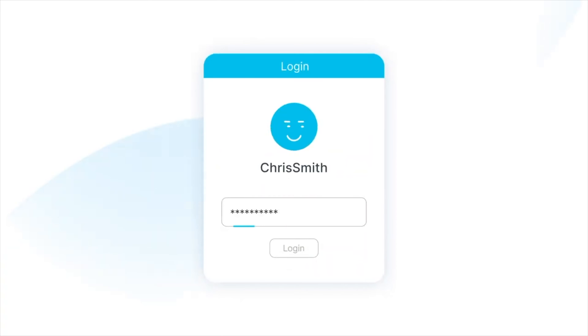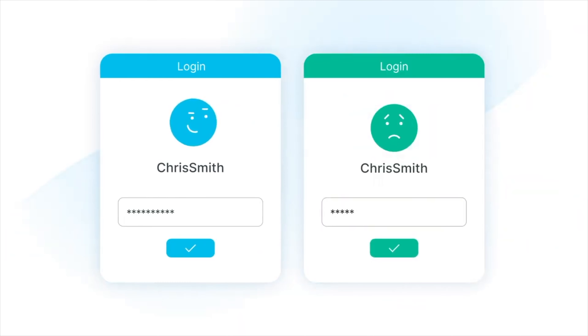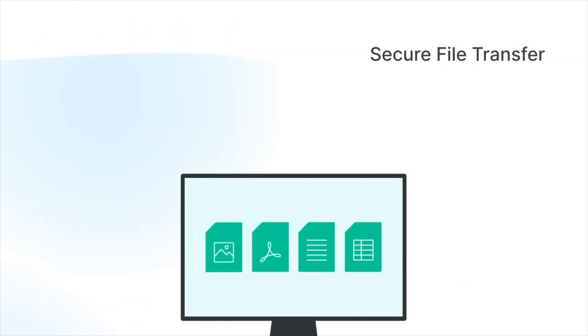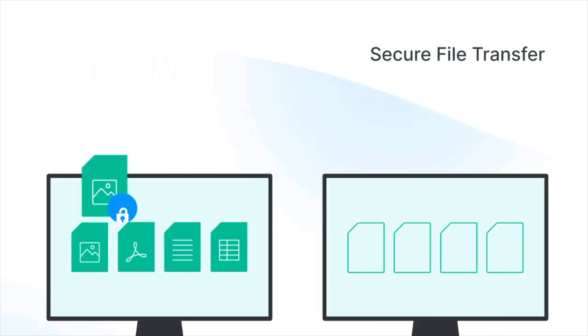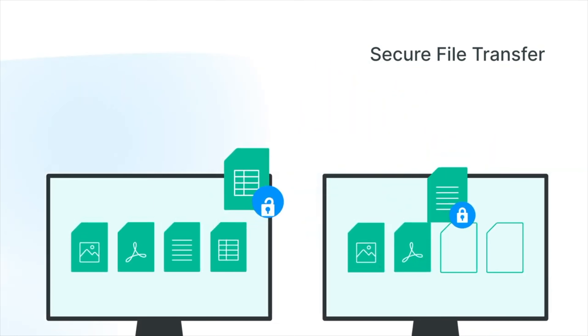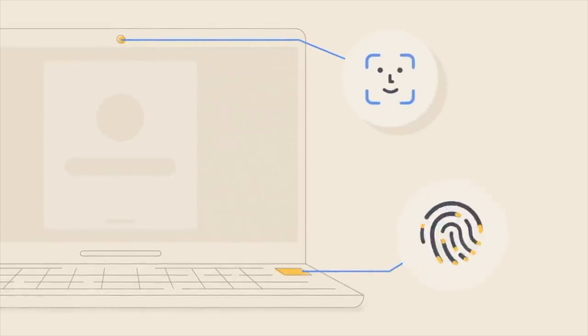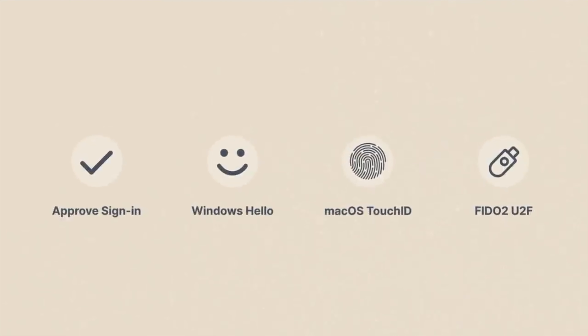Next up let's take a look at a newer one: Synology. Synology offers their C2 password manager in addition to a few other products including backup, file sharing, and authentication. Their C2 password manager is actually pretty fully featured. They also include a secure file transfer feature for files up to 100MB with their free tier, and the ability to determine where your data is stored, which is really nice. They have two-factor authentication with options to sign in using the Synology mobile app or an authenticator like Authy.